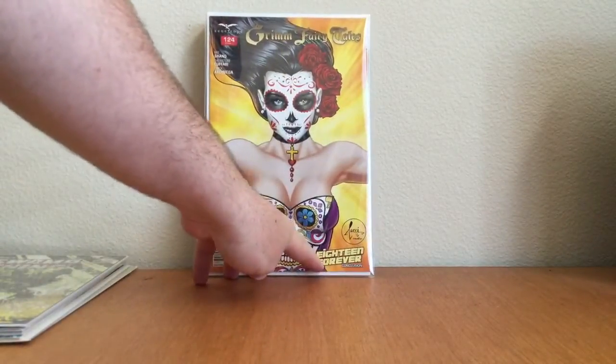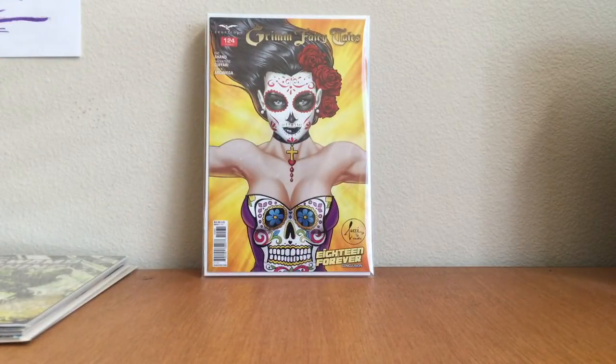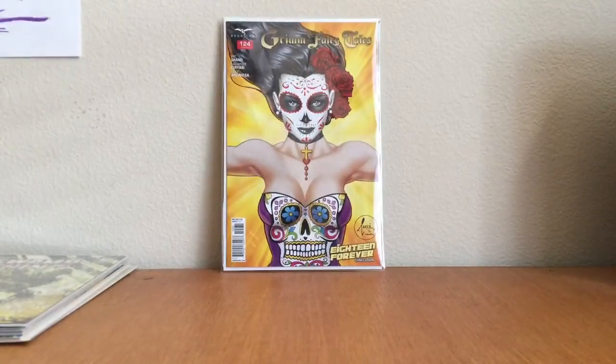Found at an LCS — a Tucci cover for Grim Fairy Tales number 124. Shout out to Lords of the Longbox on YouTube — Dia de los Muertos theme, beautiful cover. I have no interest in the actual story, but the cover got me. Zenescope covers — I get the allure of some of them, but I'm not particularly into them in general. This one I definitely liked.